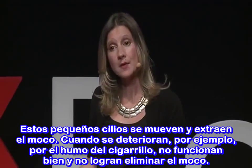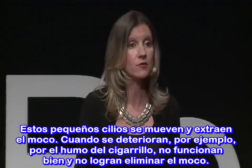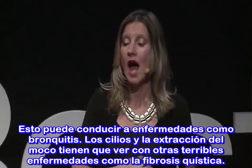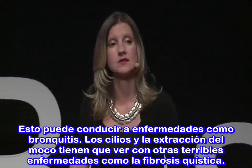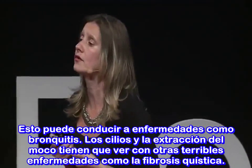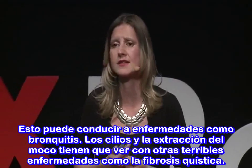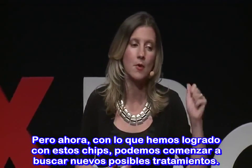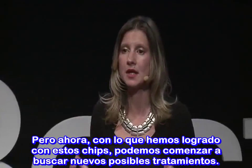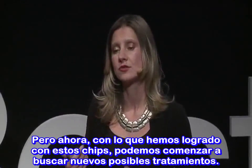When cilia get damaged — say, by cigarette smoke — they don't work properly and can't clear the mucus out. That can lead to diseases such as bronchitis. Cilia and the clearance of mucus are also involved in awful diseases like cystic fibrosis. But now, with the functionality we get in these chips, we can begin to look for potential new treatments.